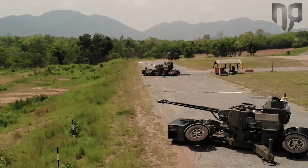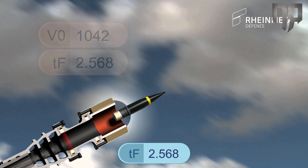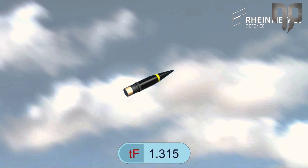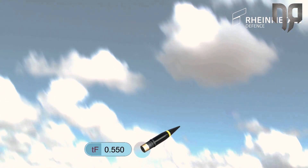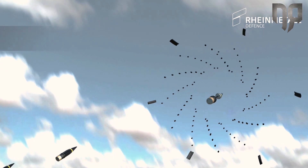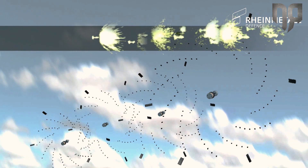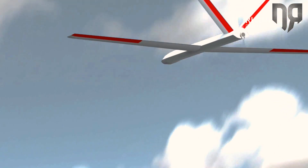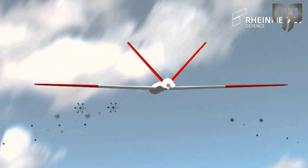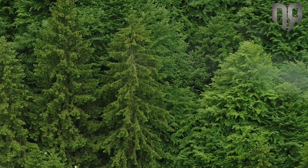The main difference of this gun is that it is AHEAD capable. AHEAD stands for Advanced Hit Efficiency and Destruction, which is a very unique ammunition type we provide for our customers. Basically, it's a shotgun effect — we program an individual time-fused round that releases tungsten sub-projectiles in front of the target, creating a dense cloud that targets are not able to move through very effectively.